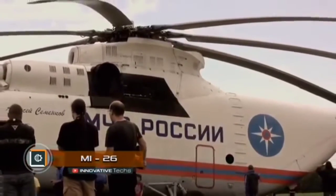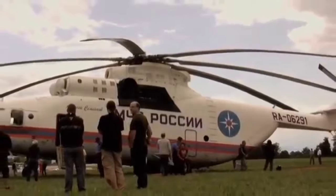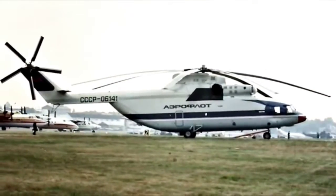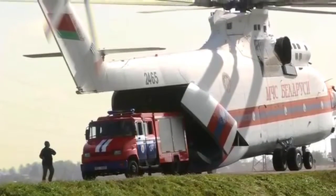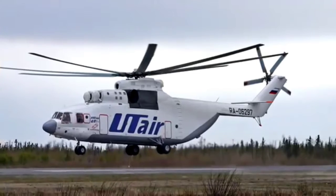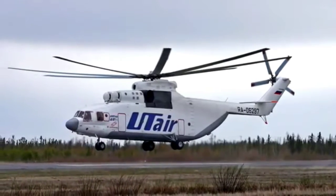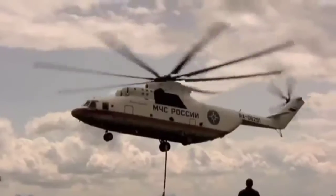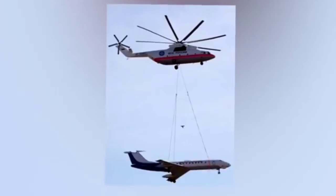Despite its considerable age, the MI-26 still remains the largest serial helicopter in the world. Due to its impressive size, pilots call it a flying cow. If you put it next to a Boeing 737, the MI-26 will be longer, while the height of the giant is as big as a three-story building. After its first takeoff on December 14, 1977, this giant revolutionized the helicopter industry and set new world standards.